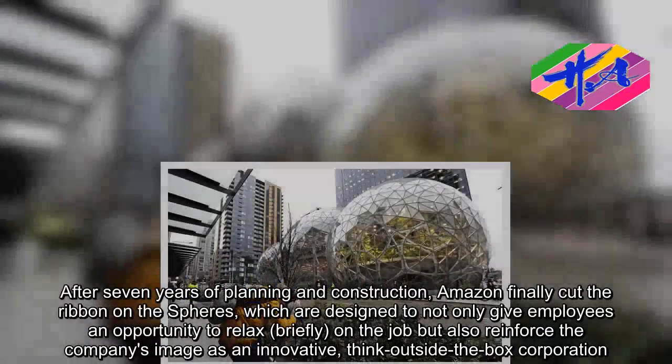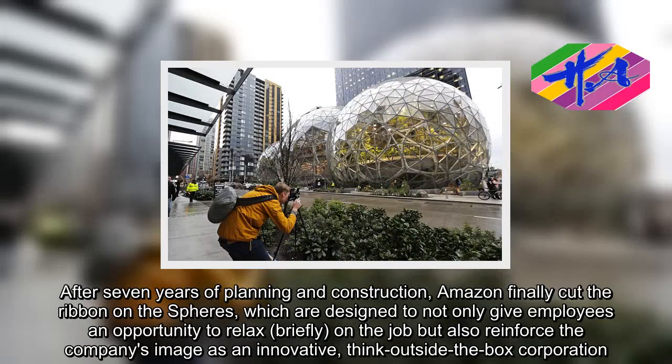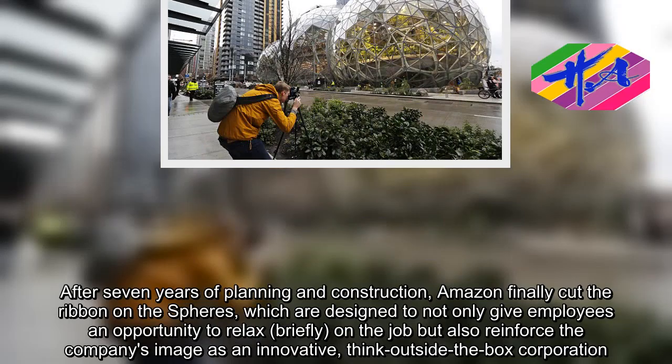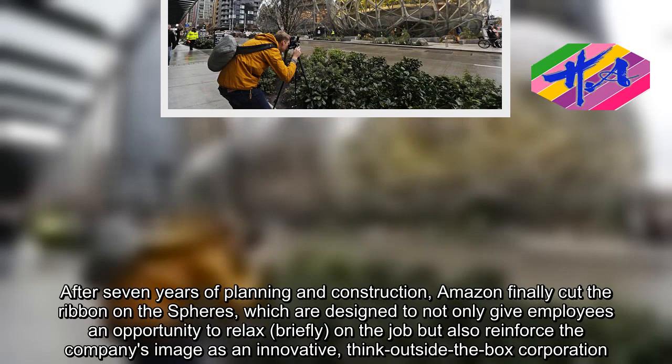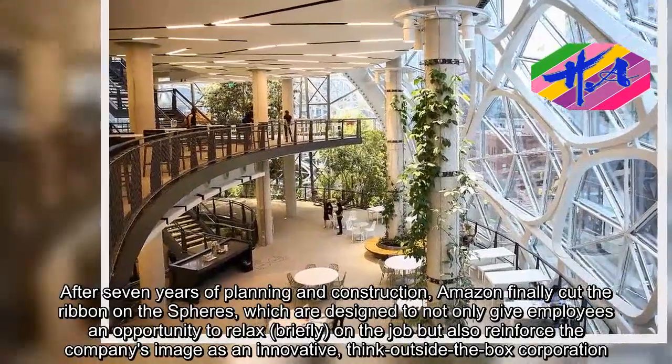After seven years of planning and construction, Amazon finally cut the ribbon on the Spheres, which are designed to not only give employees an opportunity to relax briefly on the job, but also reinforce the company's image as an innovative, think-outside-the-box corporation.